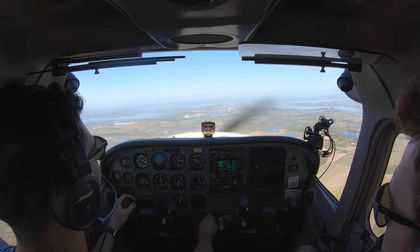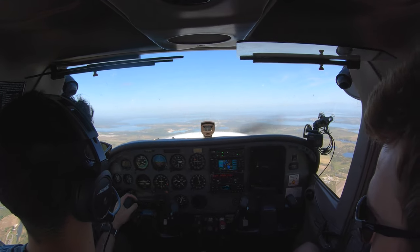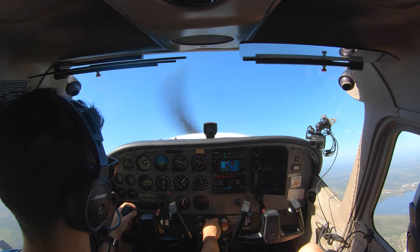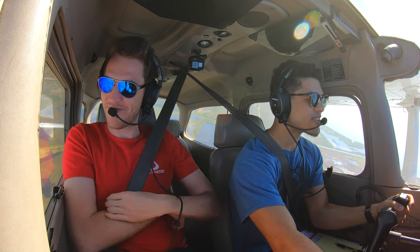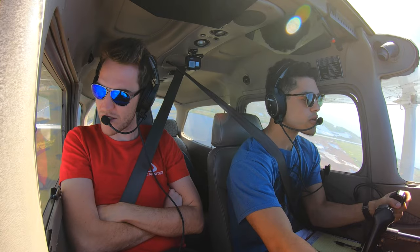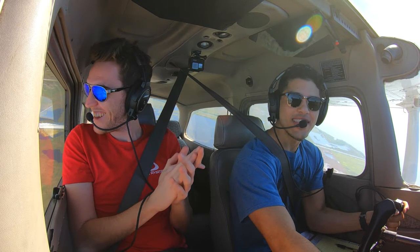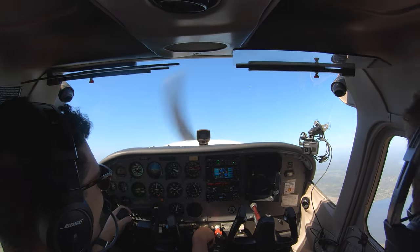We nearly hit the ground, then climbed right back out — great fun. Moving on to the power-on stall: demonstrating what happens if you just pitch up after takeoff. Full power, pitched up — 1,500 feet per minute climb. Keeping coordinated with right rudder. Waited for the break, but the plane is a champ and held on. Eventually stalled and recovered. Then we headed for some landings.